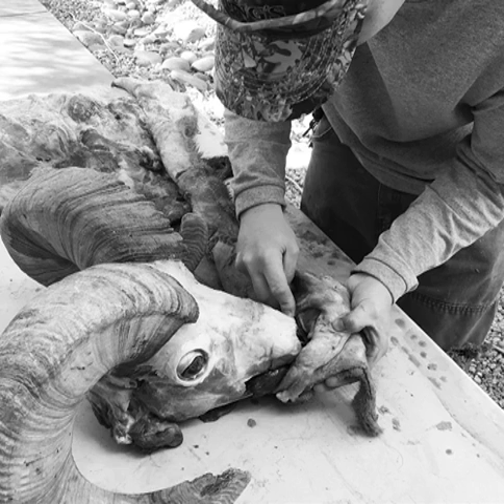I drew an Arizona archery elk tag that started my year out pretty good, and then I got a Montana 900 elk tag. So it's going to be a busy year. Those are both good tags. How long did it take you to get the Montana tag?